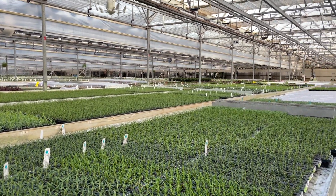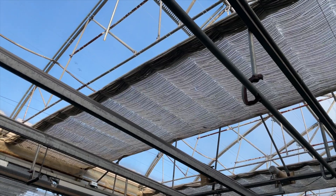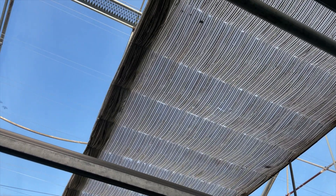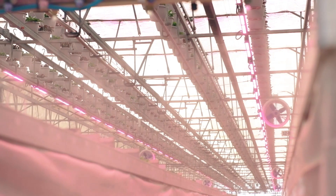We also use over 500,000 square feet of energy curtains that are automatically pulled at night to help maintain proper greenhouse temperatures and conserve precious energy. These shades can be pulled on bright, sunny days as well to help keep the cuttings from wilting.